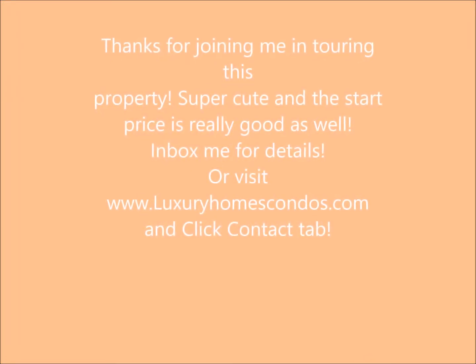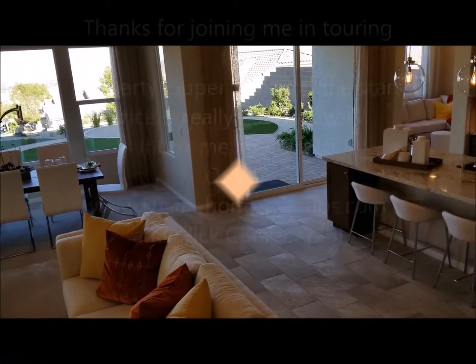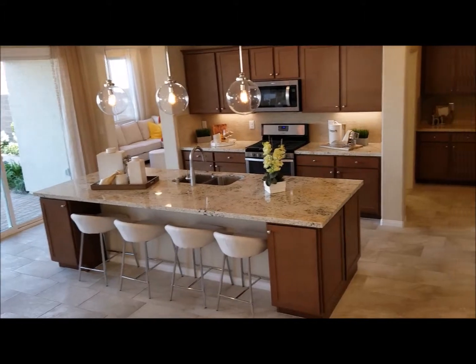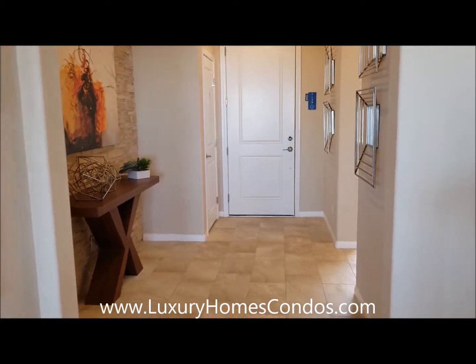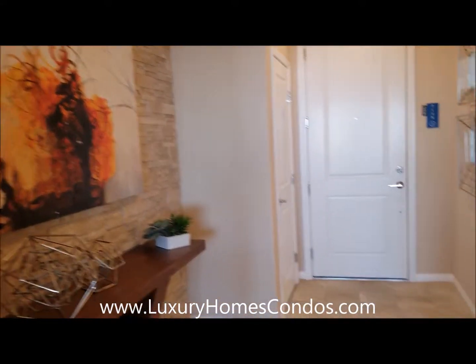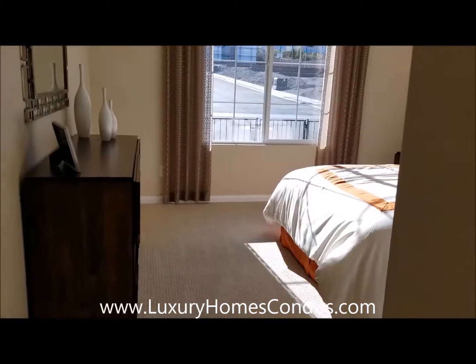Hi there and thank you for joining me touring this property — it's one of my favorites, I really like this one. As you enter through the door, you're going to find a bedroom and a full bathroom. I was actually previewing this for my clients; I couldn't make it so I had to do it on my own. I think they're gonna love it though.